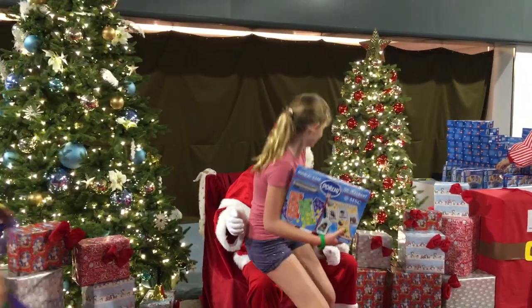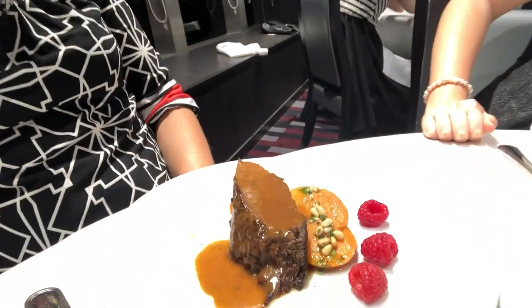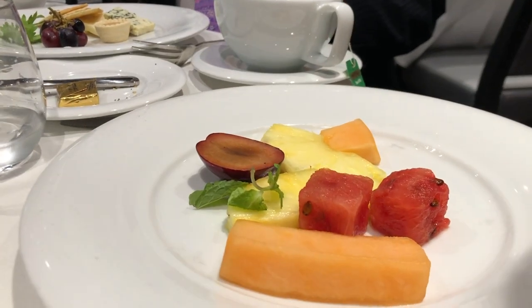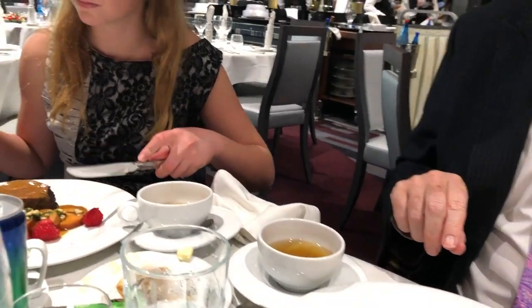They even had Santa on the cruise ship giving out toys to all the kids. We're celebrating Christmas Eve here on the cruise ship — we got yummy beef with sweet potatoes and raspberries. Pepe's got cheese. We got crackers. Basically we've been eating a lot of food, so some of us are going very light. Next stop tonight is going to be a Christmas theater show.